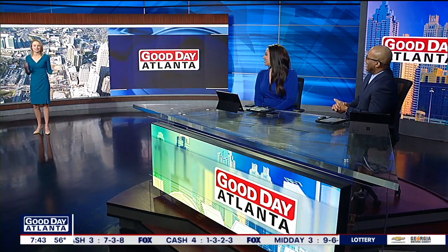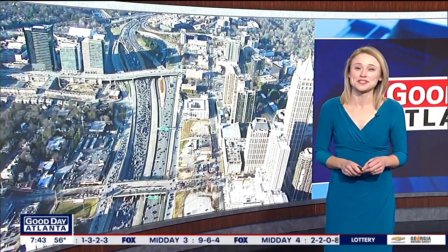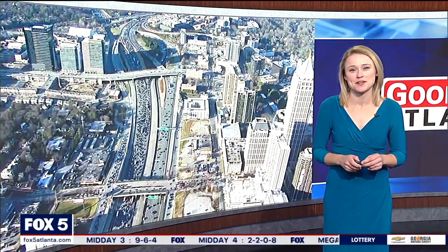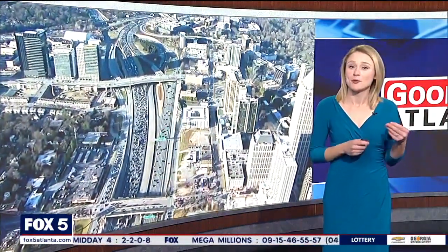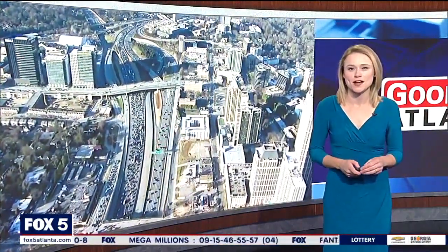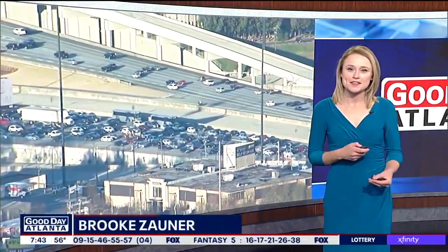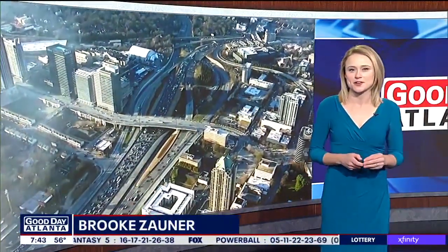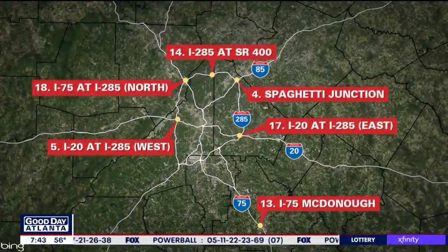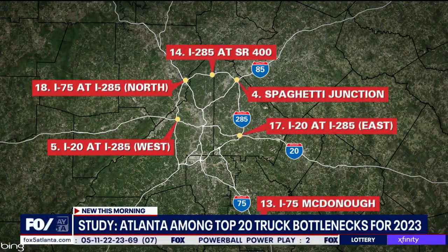You know, that happens periodically. Well, Atlanta, unfortunately, has six spots on the top 20. The American Transportation Research Institute compiled its list of 100 bottlenecks nationwide using data from trucking GPS. It looked at the impact that these bottlenecks have on the system that moves all of our goods and products across the country. The group hopes this research can help guide decisions on where to invest money to make our nation's transportation system run more smoothly.